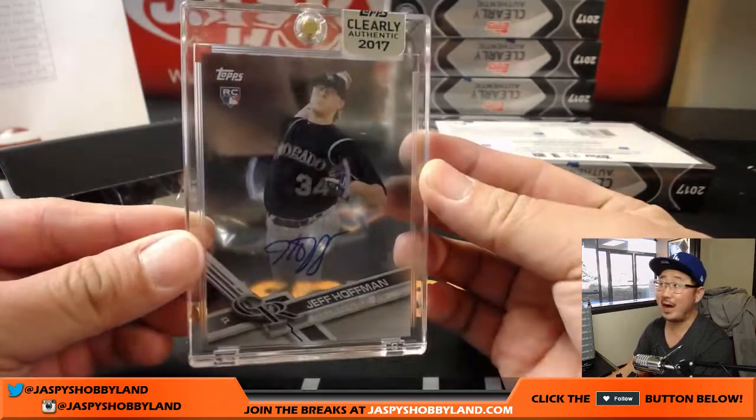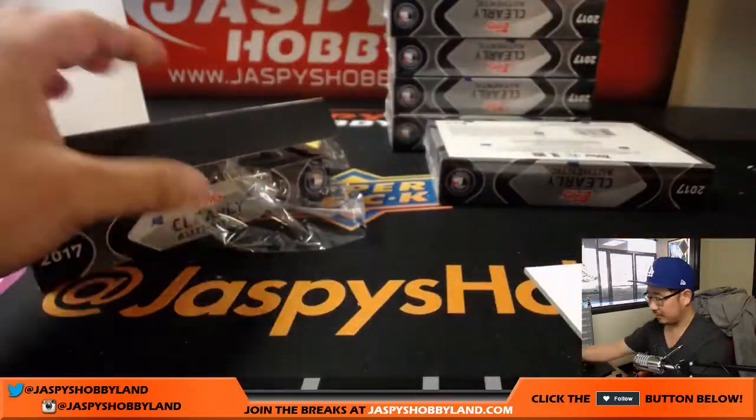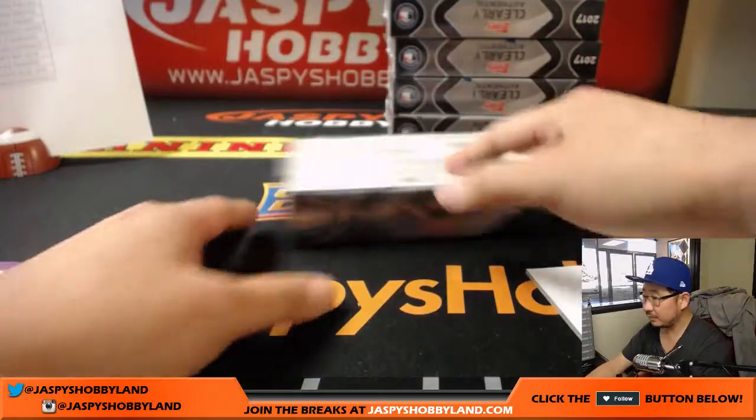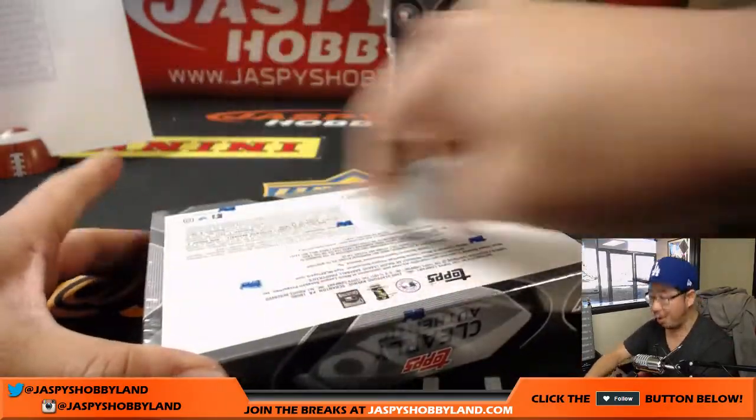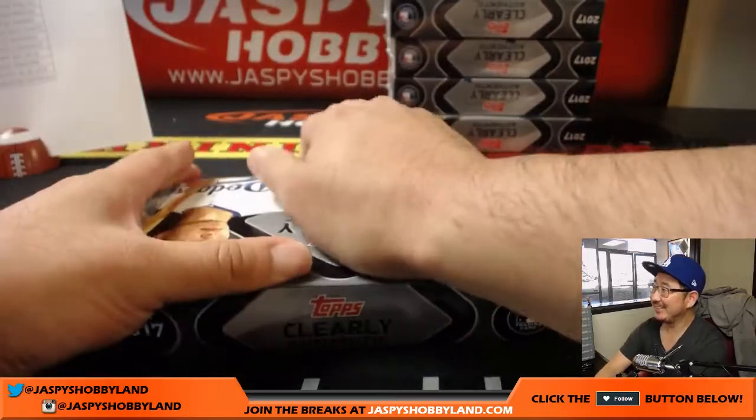Another Jeff Hoffman — rookie auto for the Rockies and J-Mac. Or change PC teams — right, that could work too.